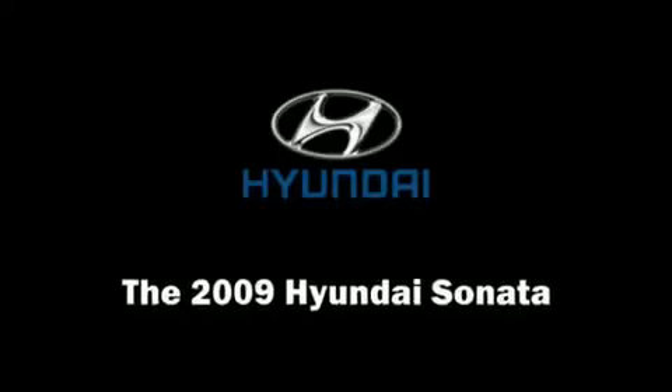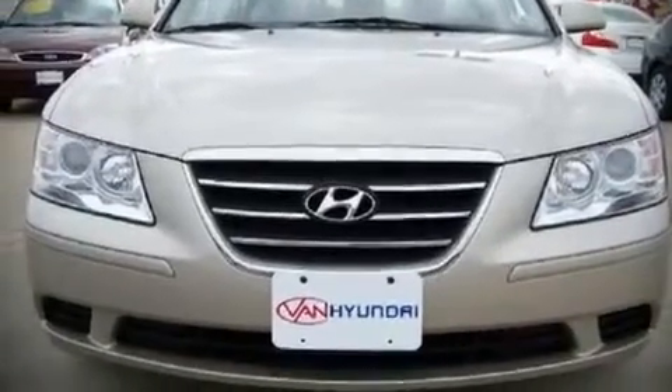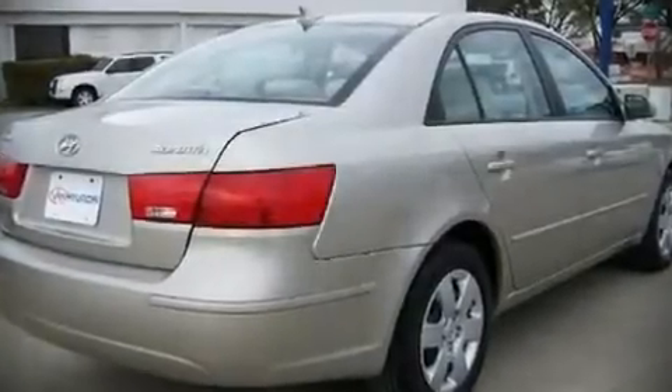The 2009 Hyundai Sonata. This four-door, five-passenger sedan still has less than 35,000 miles. It features a front-wheel drive platform, an automatic transmission, and a 2.4-liter four-cylinder engine.